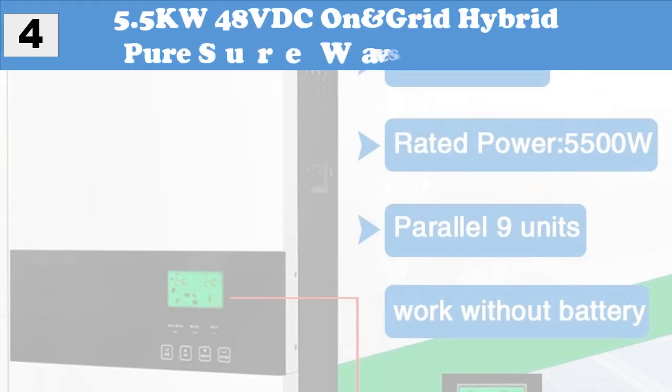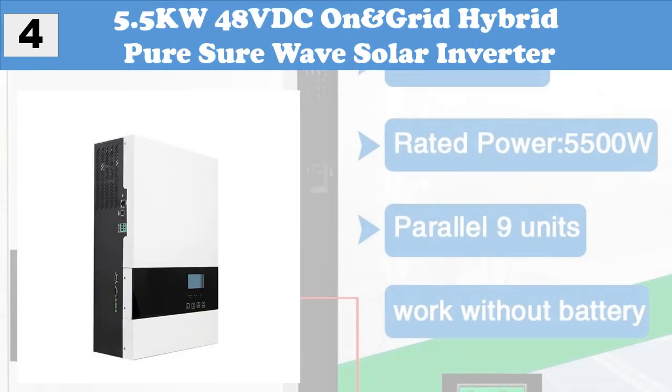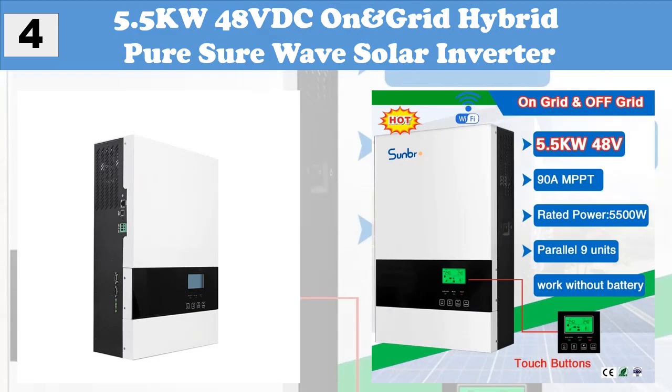At Number 4: 5.5KW 48V DC On/Off Grid Hybrid Pure Sine Wave Solar Inverter.